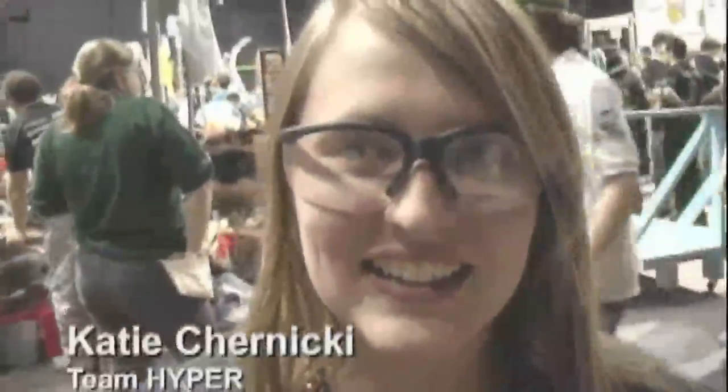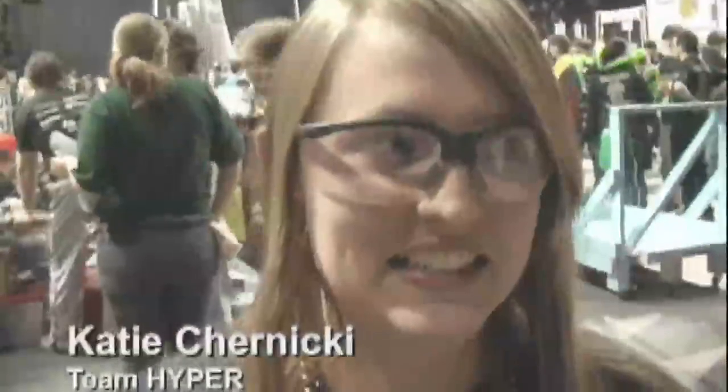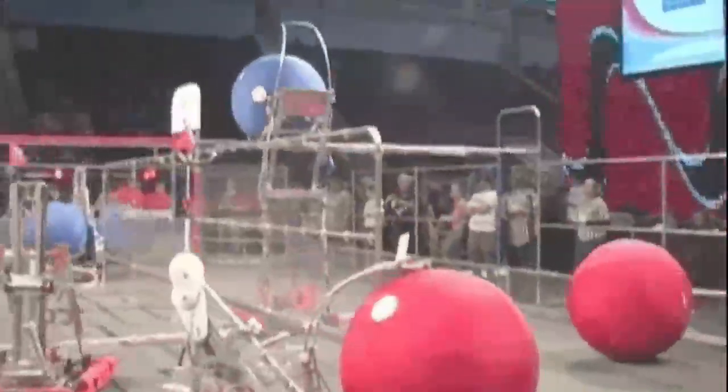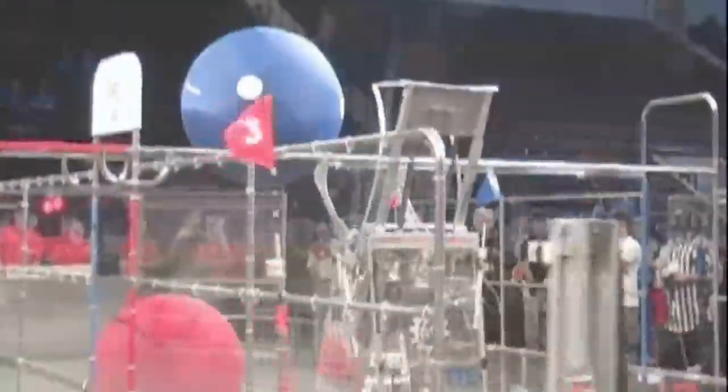I do this program because it is somewhere that I can learn things I've never learned, and I can take it further than high school and into my college career. Katie and her teammates created the robot that is balancing the ball on the course's overpass.